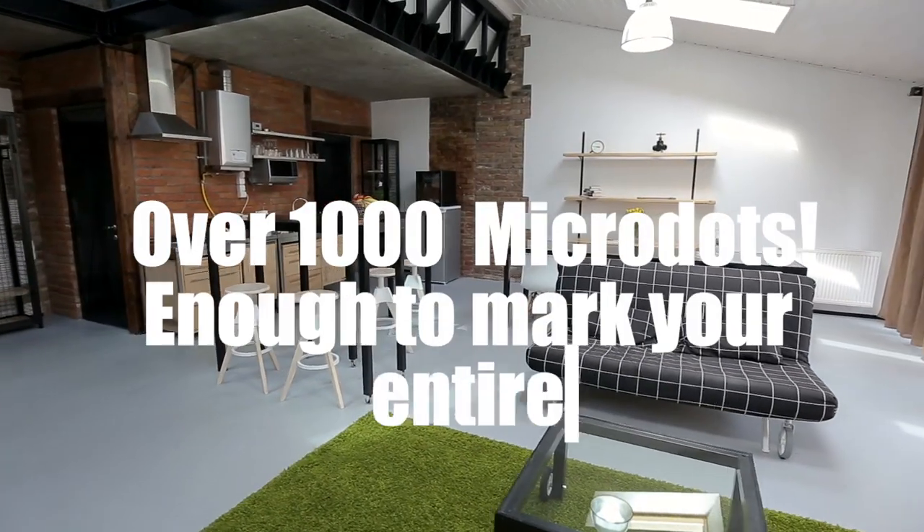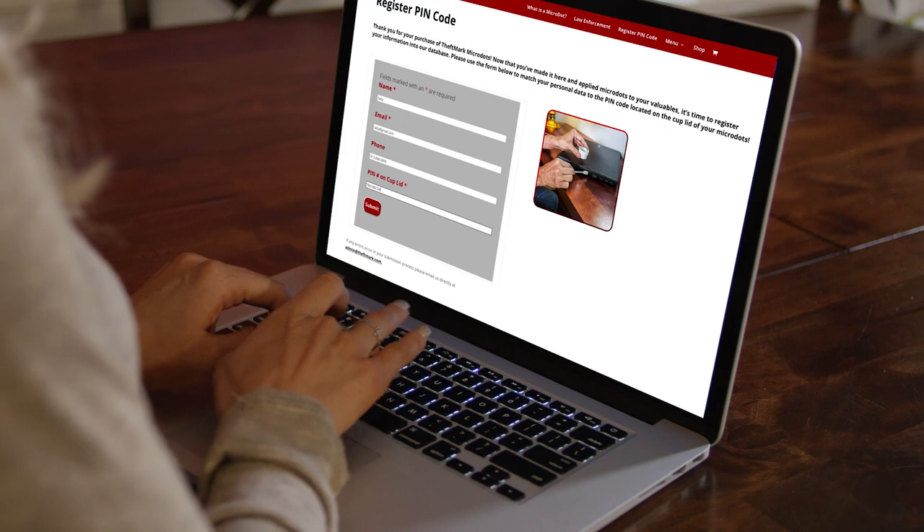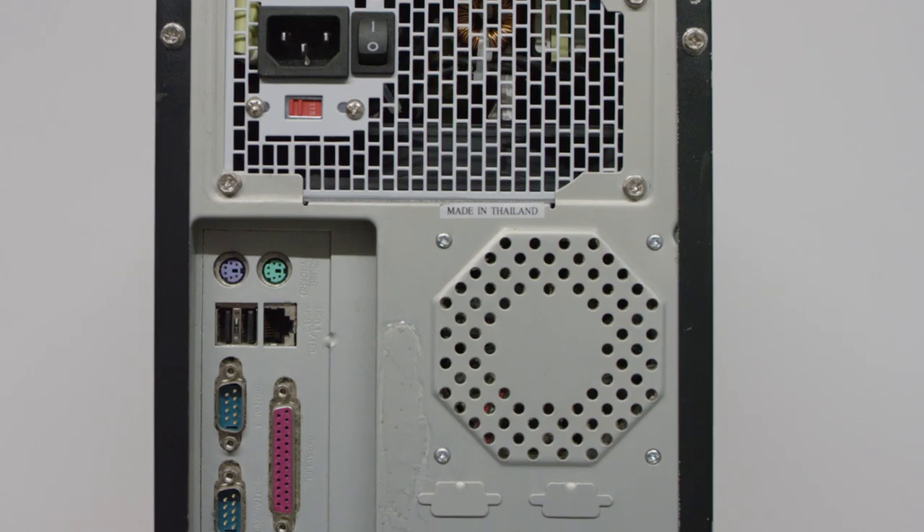enough to mark your entire household's worth of valuables. Registering your serial number online is easy and creates a link between you and anything you choose to protect. Simply apply and let dry. The UV adhesive dries clear, yet can be easily seen with UV blacklight.